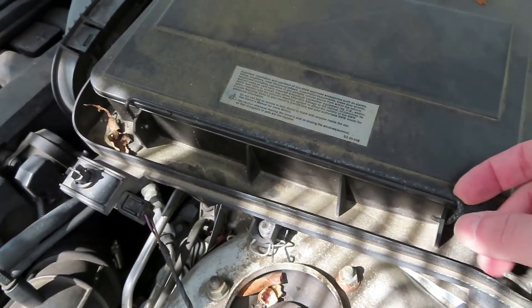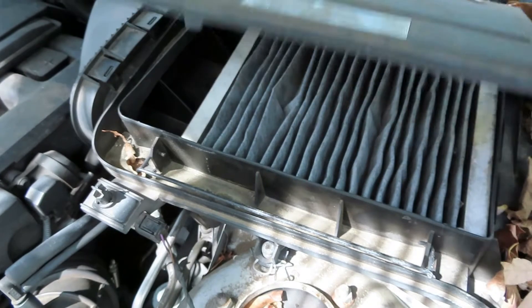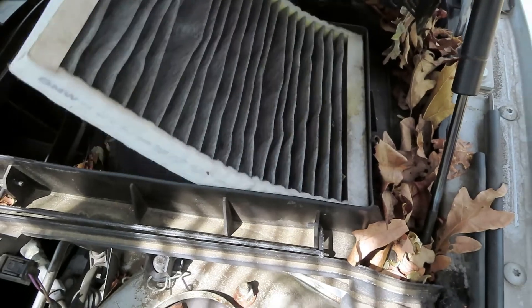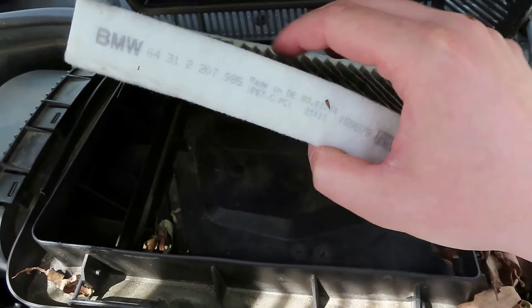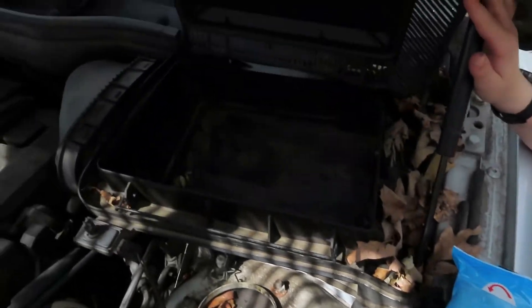You're going to see this metal bar which holds this thing into place. We're going to just pull that back. Yeah, I think it's time — let's just take this old one out. Looks like someone took care of this car; they actually put a real BMW air cabin filter in here.